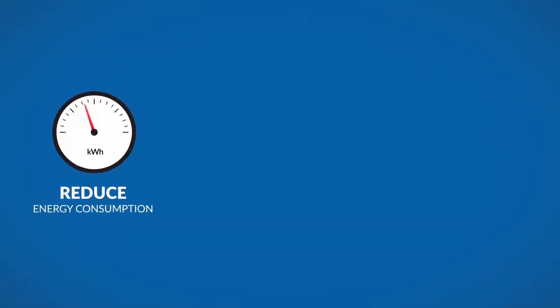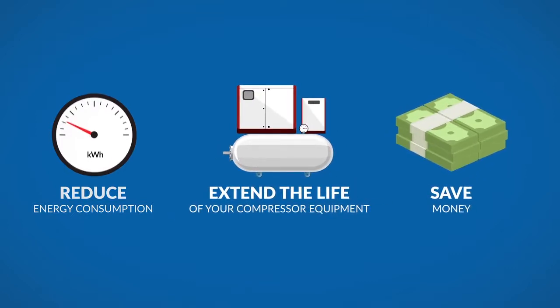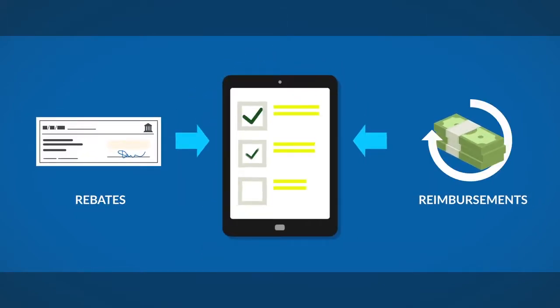Helping you reduce energy consumption, extend the life of your compressor equipment, and save money. We also work with your electric utility to secure rebates and even reimbursements to cover part of the study cost.